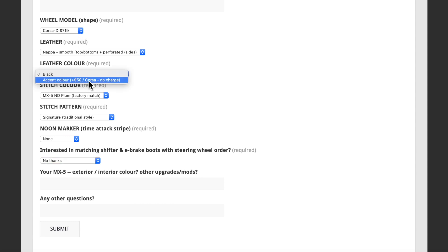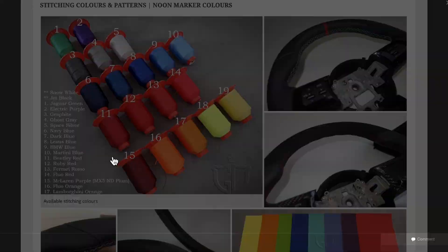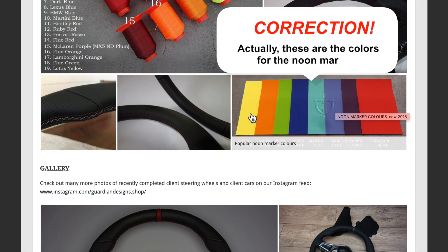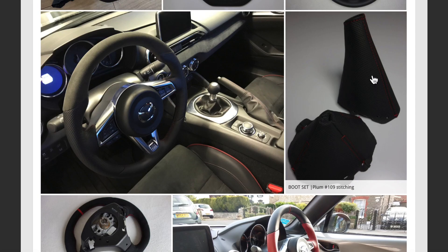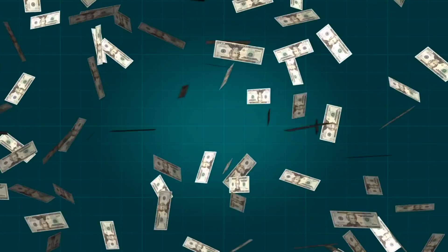So shipping would be on top of that. They offer plenty of pictures online of the stitching colors and the accent leather you can add, as well as the e-brake boot and shifter boot options. If you're willing to spend $700 to $800 and want a fully customized steering wheel, you might want to give Guardian Designs a look. For me, $700 for a steering wheel is a little bit more than I want to pay, so I don't know that it's a good fit for me — but it does look like it might be a good option.